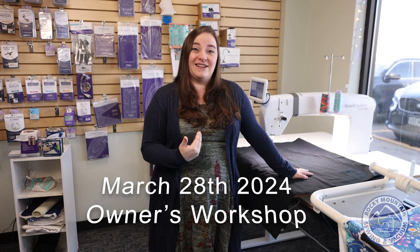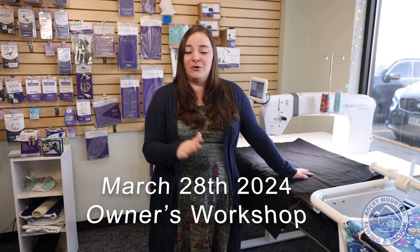On day three, I'm really excited because it's going to be a whole day specifically for owners on how to quilt your quilts. We'll be talking about negative spaces, feathers, and different designs you can do. It's going to be a fabulous day full of workshops for owners.